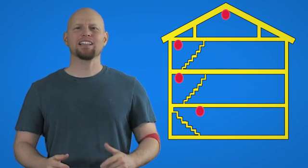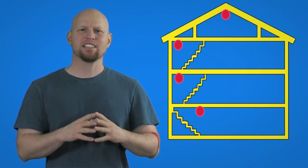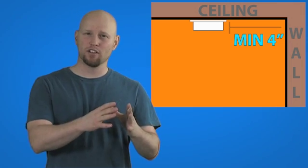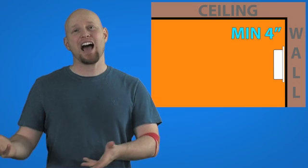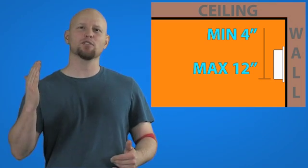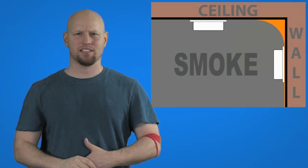My guidelines for placement as it pertains to wall location: I prefer ceiling-mounted smoke alarms, positioned one foot from the wall on the ceiling. If mounted on the wall, position them one foot from the ceiling. I do this because as smoke travels upward it curves away from the wall and away from the corner and onto the ceiling.